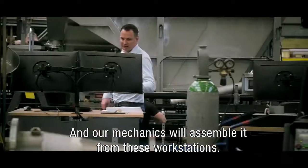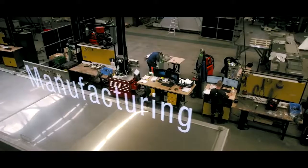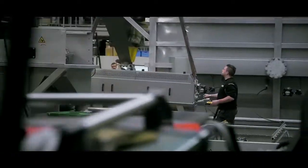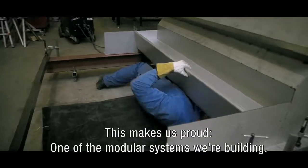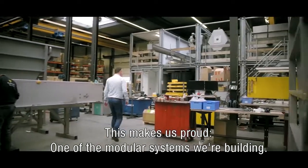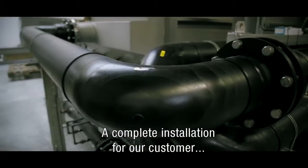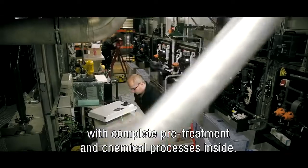Our mechanics will assemble from these workstations. This makes us proud — one of our modular systems we're building. This is a 5x5 boxframe unit, a complete installation for our customer with complete pretreatment and chemical processes inside.